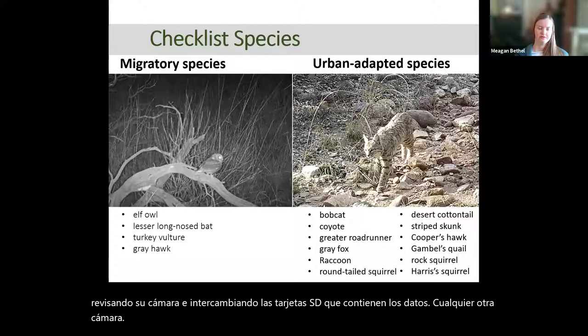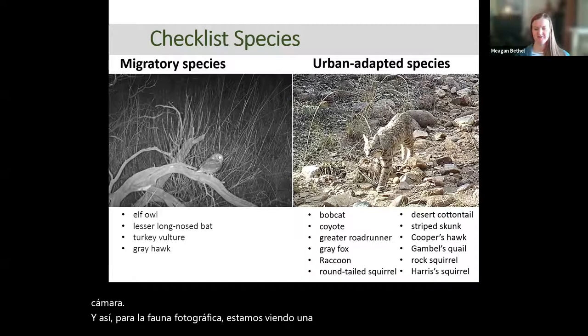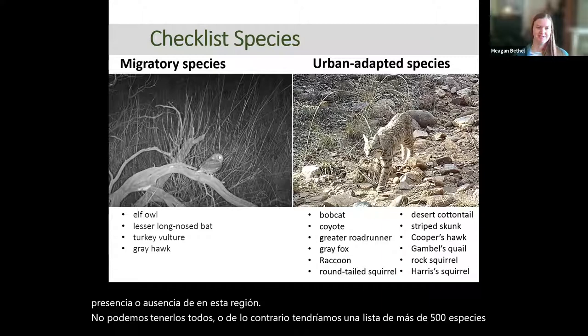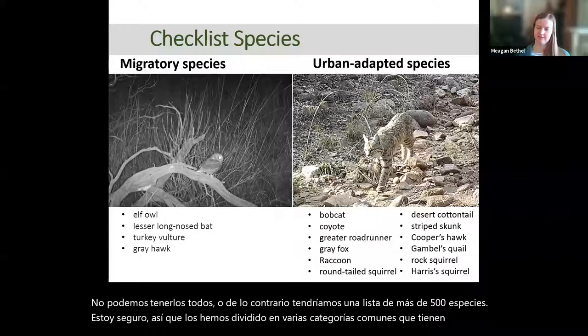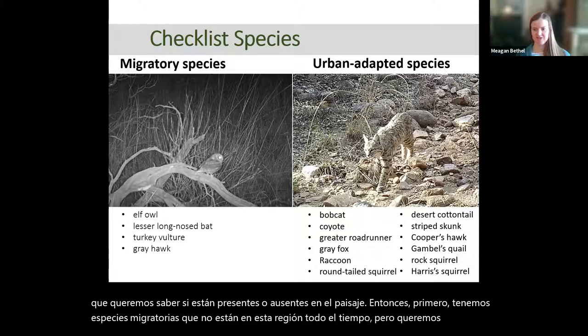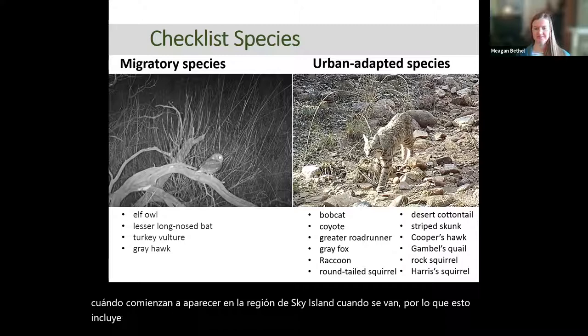For PhotoFauna, we're looking at a selection of species that we want to know the presence or absence of in this region. We can't include them all, so we've divided them into several common categories. First, we have migratory species that aren't in this region all the time, but we want to know when they're starting to show up in the Sky Island region and when they're leaving. This includes a lot of birds as well as the lesser long-nosed bat, which many people with hummingbird feeders are currently seeing.